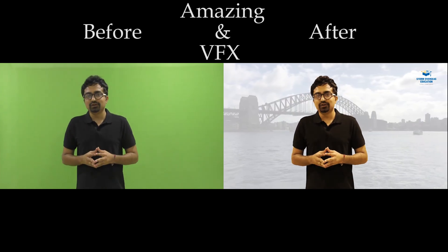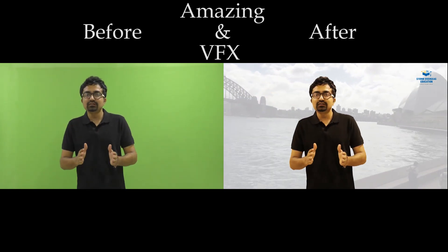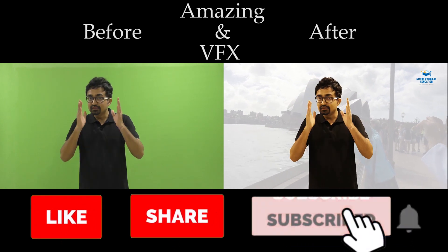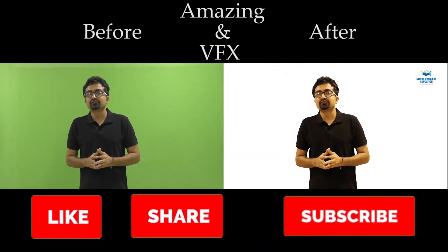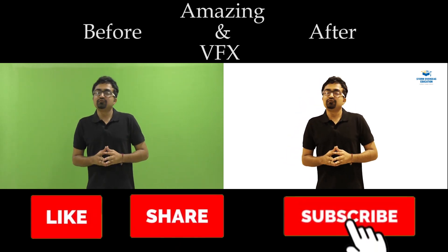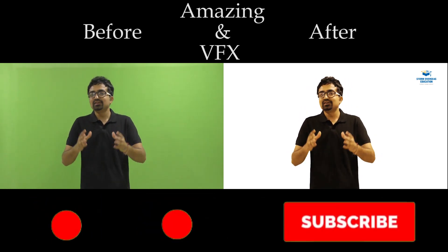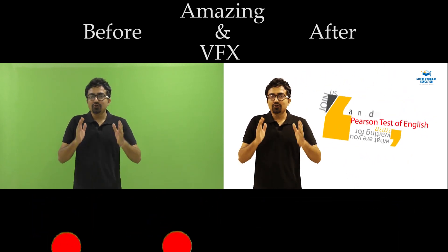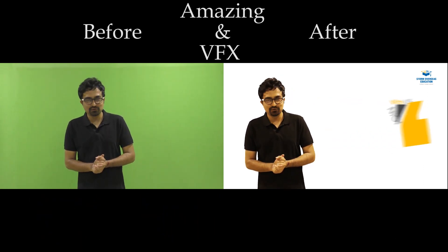So what are you waiting for friends? PTE is an amazing examination. If you feel that you want to settle in a native English speaking country, then this is the examination to go forward with. This is the examination of this age, this is a high technology examination, and I believe that we at ScorePT are equipped enough to help you with your challenges in PTE. Join us and we will help you crack the Pearson Test of English with élan. Thank you.